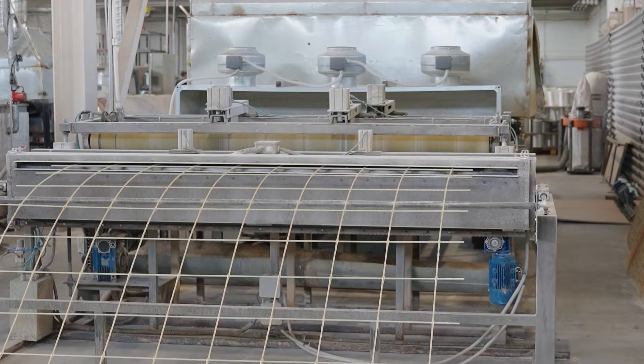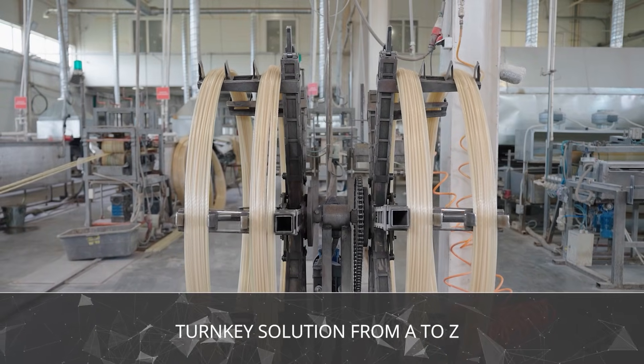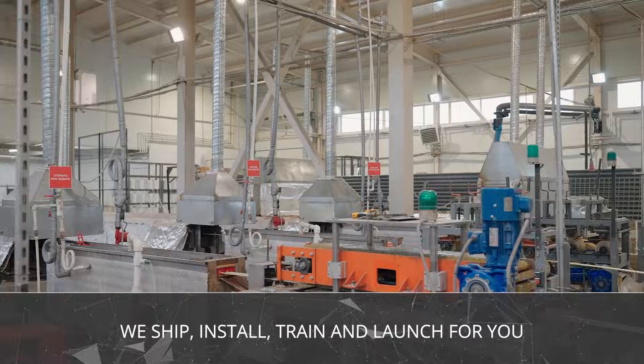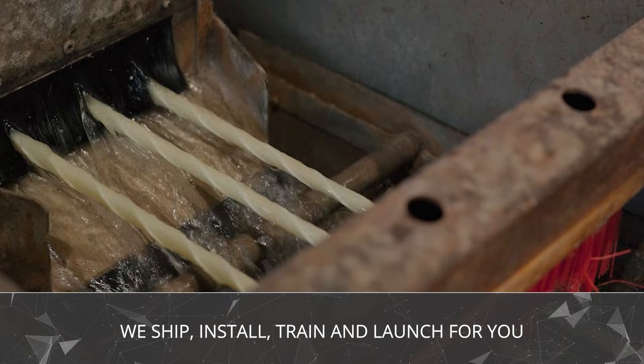Now, you may be thinking: what about the setup, the training, the technical challenges? That's where we step in. At Construction Innovations, we handle everything. We deliver the equipment to any country, set it up, train your staff, and leave you with a fully operational production line. It's a turnkey business solution.